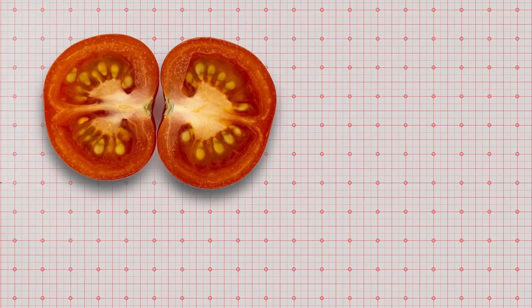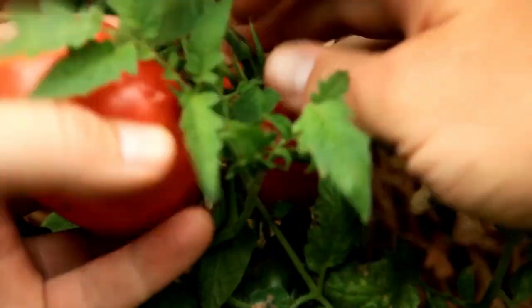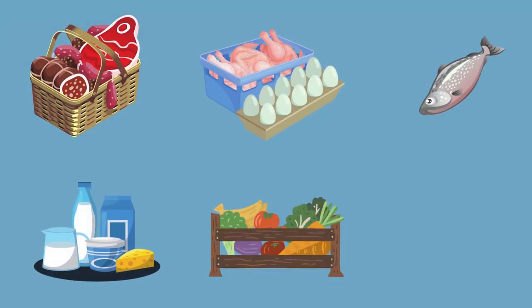Perishable food is defined as those that spoil, decay or become unfit for consumption because they have a limited shelf life after harvest or production. These include meat, poultry, fish, dairy products, produce and cooked meals.